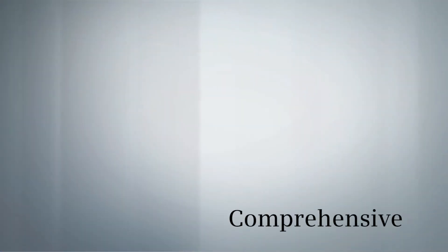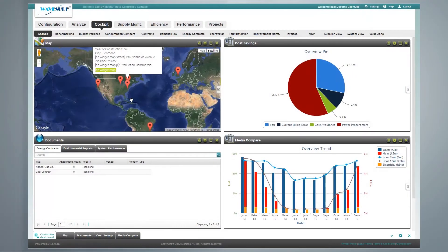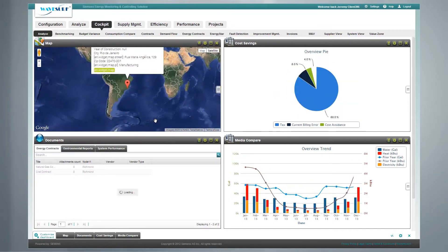Comprehensive: by extracting real-time data from your facility and sending it to a central cloud-based platform, we take the guesswork out of building optimization.